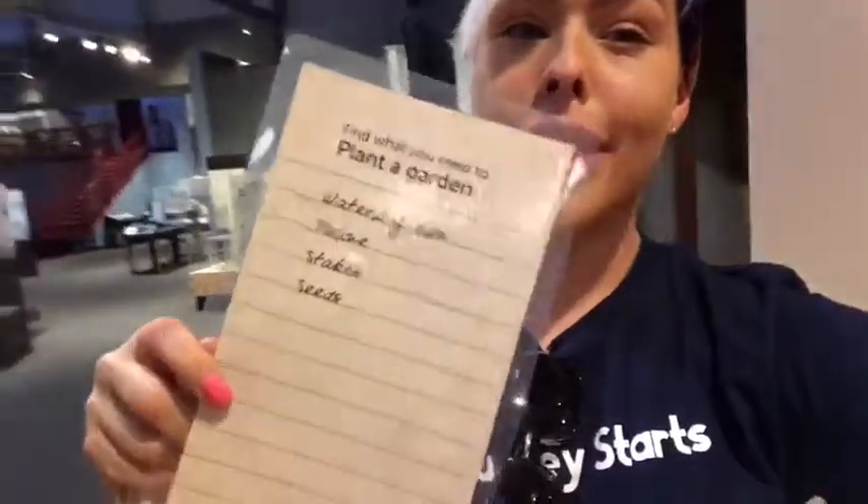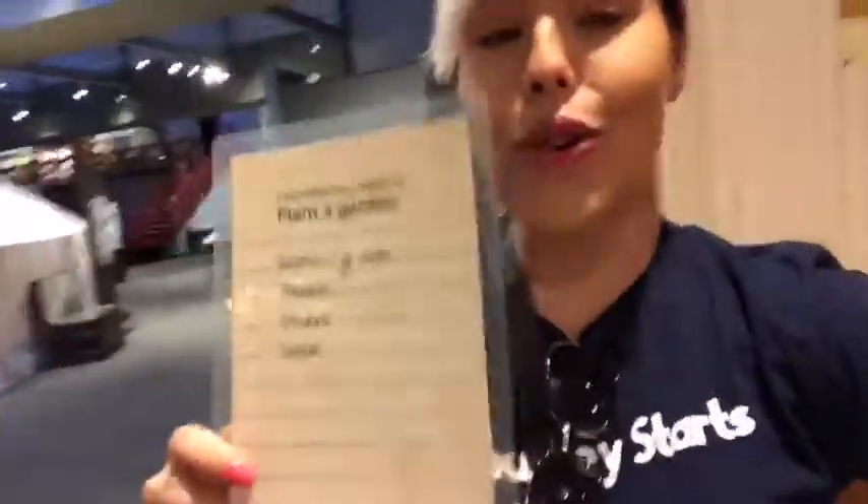So if you come to the interactive exhibit at the general store, you actually get a grocery list and then get money so you can come in and see how they used to have to buy things at the general store. Today it looks like I'm planting a garden, so I'm going to use my little wooden nickels that they've provided for me and pick up all my supplies and see if I have enough.